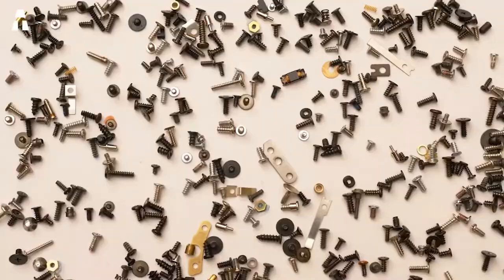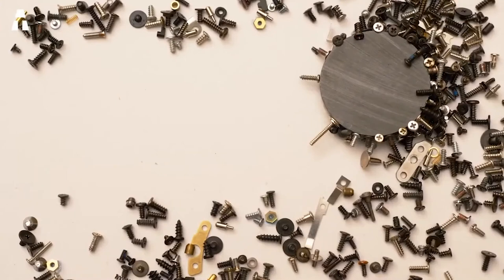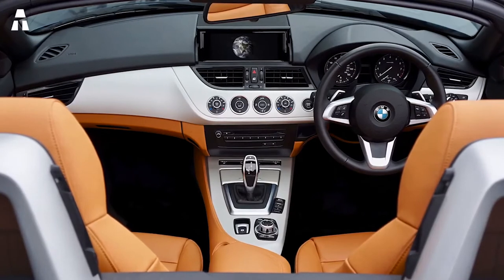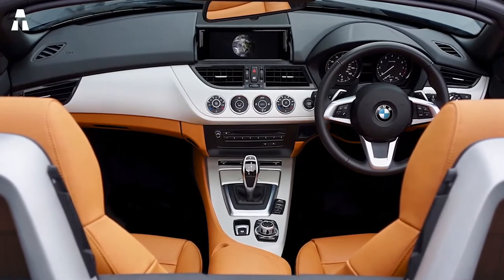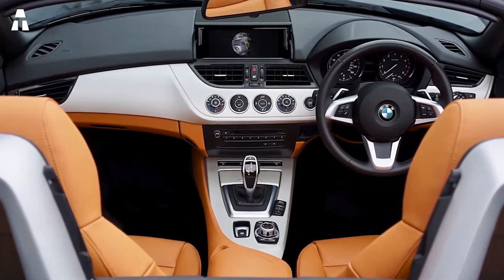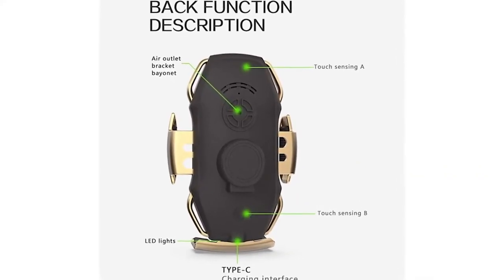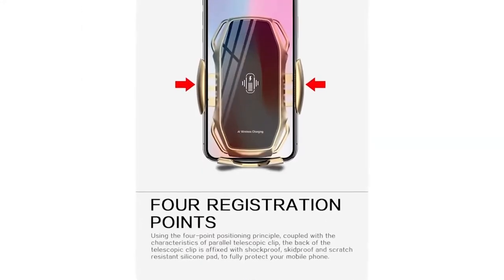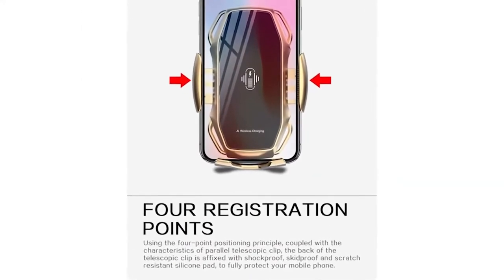The holder is very easy to use — just fix it in the car, put your phone in, and the clip closes automatically. It can rotate 360 degrees so you can adjust to the ideal position. The framework is covered with flexible silicone which does not leave scratches on your smartphone. The charger is compatible with different smartphone models: iPhone, Samsung, Huawei — all of them.